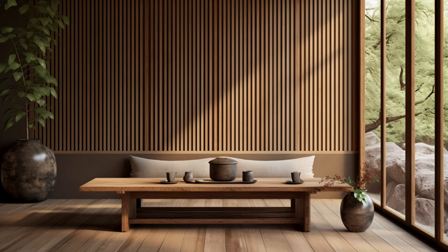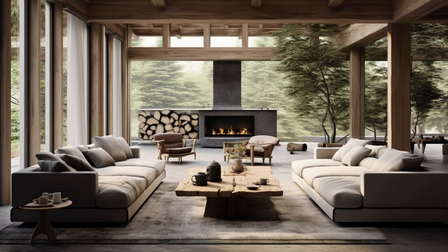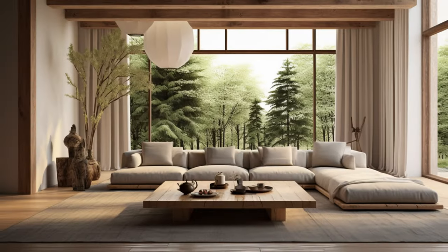Natural wood flooring is a must in a Japandi home. The choice of finish — whether a dark stain or a natural pale oak — really depends on your preference. But the key is to maintain that connection with nature and the sense of tranquility it brings.